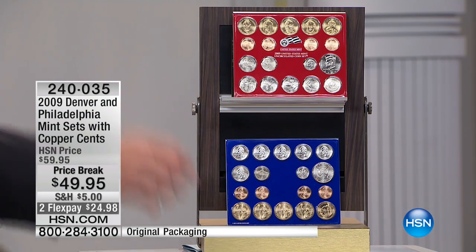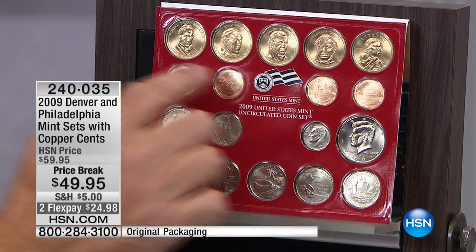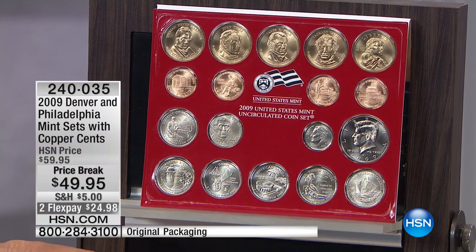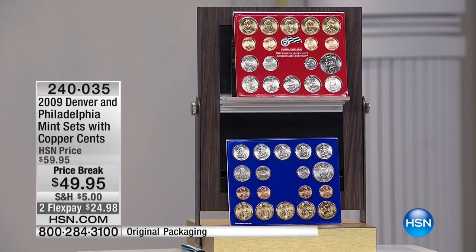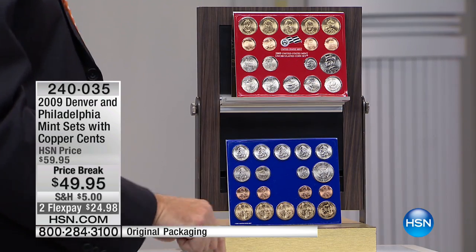More importantly, and this is the key to this set, the Lincoln cents that are in here — the uncirculated versions — which you may have seen at the bank or the post office. They did the special four-coin set for the 100th anniversary of the Lincoln cent and the 200th anniversary of the birth of Abraham Lincoln. But in the mint sets, most people don't know this — they did them in copper. So those proof Lincoln cents I just showed were $13.50 a piece. These are also copper and significantly rarer.